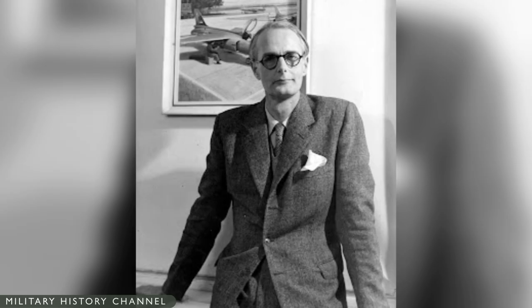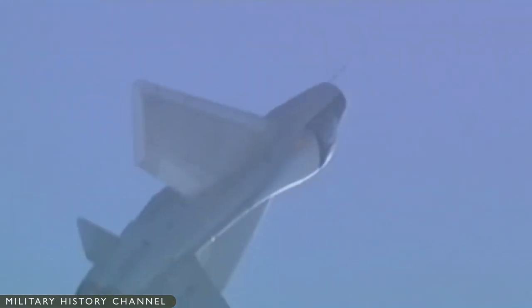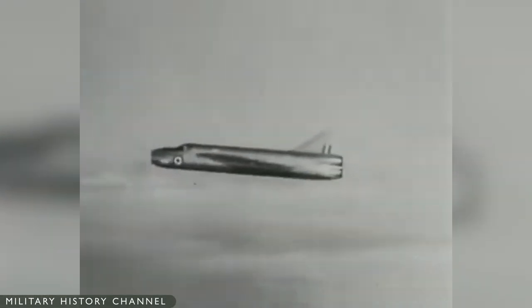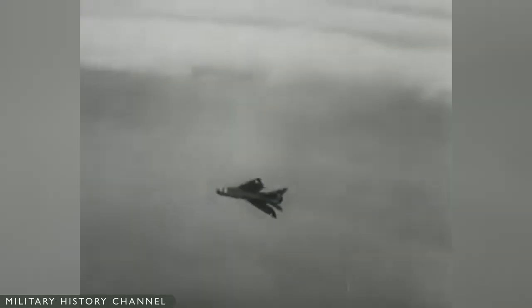William Edward Willoughby 'Teddy' Petter, formerly chief designer at Westland Aircraft, was a keen early proponent of Britain's need to develop a supersonic fighter aircraft. In 1947, Petter approached the Ministry of Supply with his proposal, and in response, specification ER-103 was issued for a single research aircraft capable of flight at Mach 1.5 and 50,000 feet. Petter initiated a design proposal with FW 'Freddy' Page leading the design and Ray Creasy responsible for the aerodynamics.